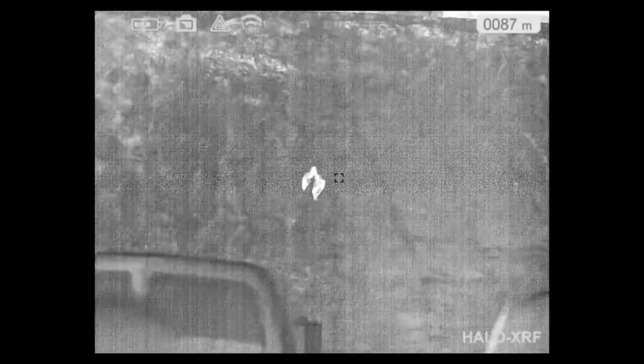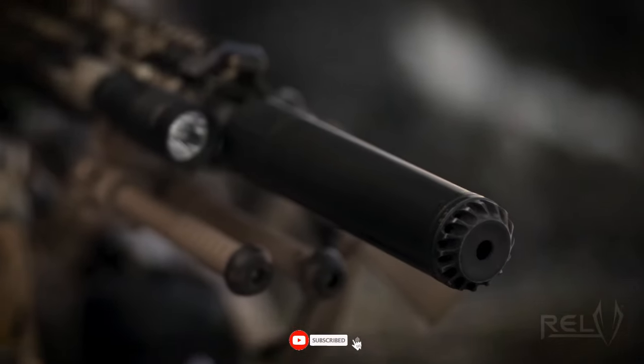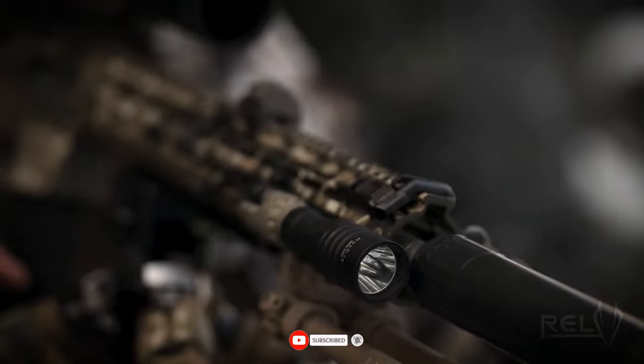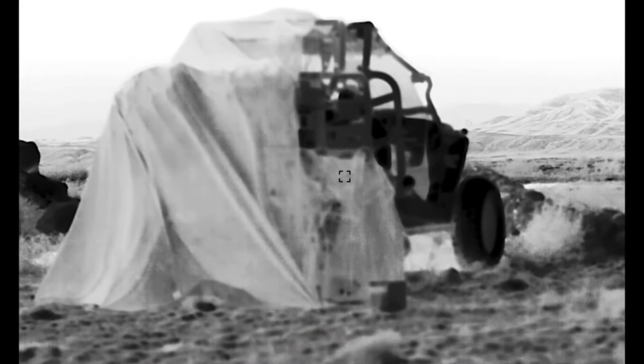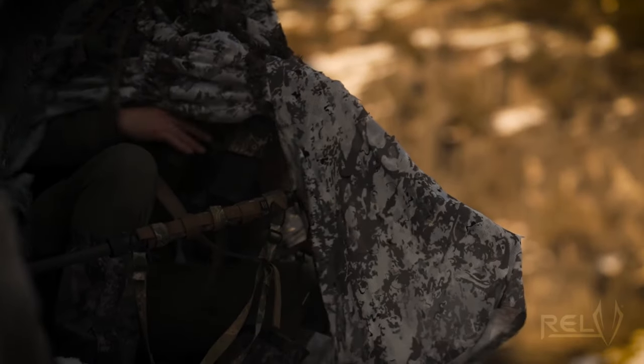At $450, the second-generation RELV Eclipse is reasonably priced for average consumers. But be aware that the firm only offers it to residents of the United States. However, counterfeit documents are often not an issue for a spy.